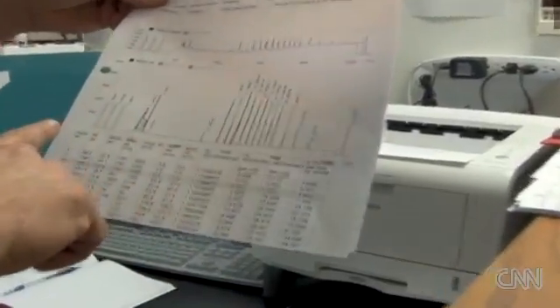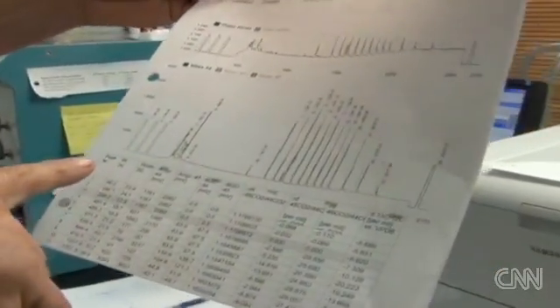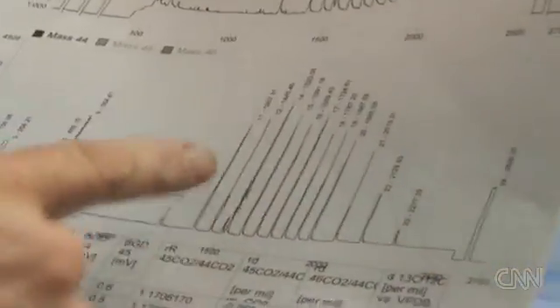This is showing us a series of hydrocarbons that are coming out. Each one of these is an individual molecule, so it's a fingerprint of a fingerprint. Oil floating on the top of the water is easy to spot. Oil plumes form deep under the surface and are made up of microscopic droplets so tiny the water around them appears clear.